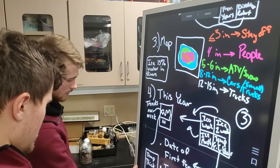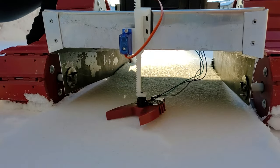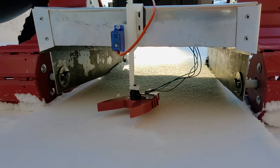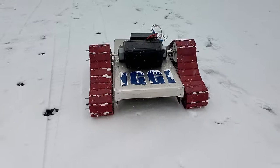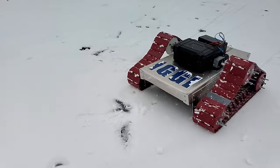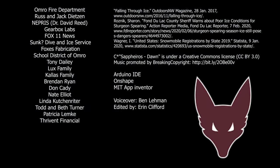Future iterations include advancing the sonar technology to take measurements without stopping, as well as automating our robot. We also plan to use data that IGGI collects to show trends in climate and ice cover over time. This will improve our understanding of the impact of climate change on our community as well as the planet.